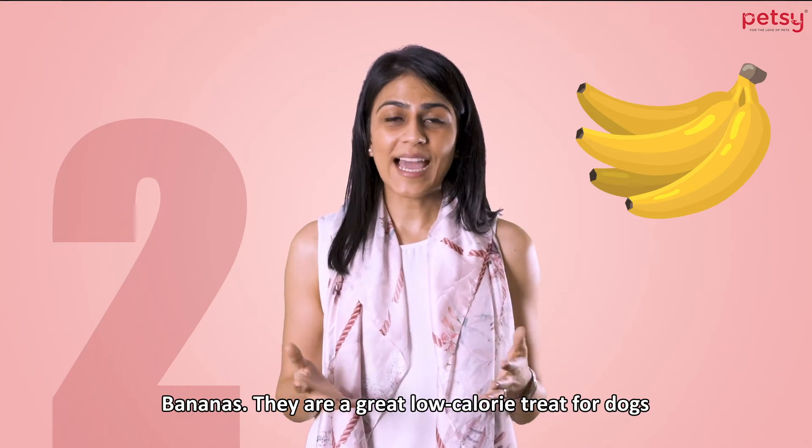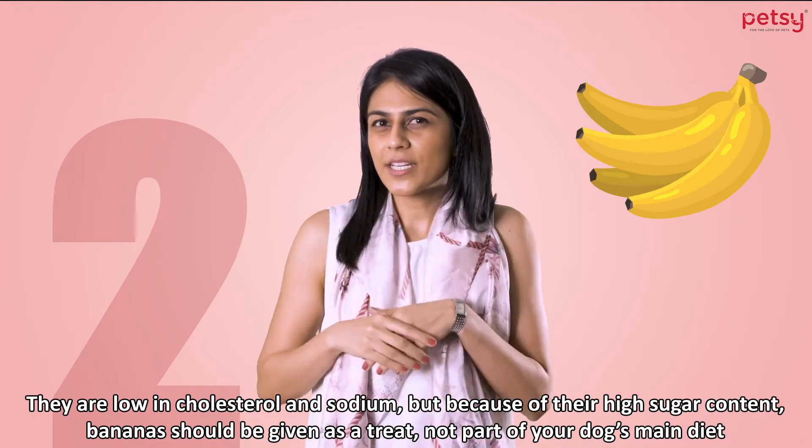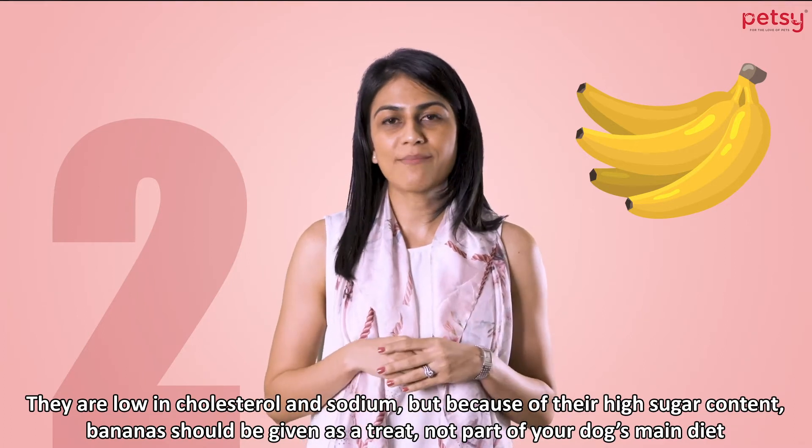Bananas. They're great low calorie treats for dogs. They're low in cholesterol and sodium, but because of their high sugar content, bananas should be given as a treat and not part of your dog's main diet.